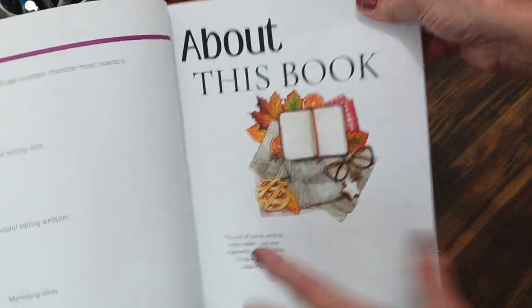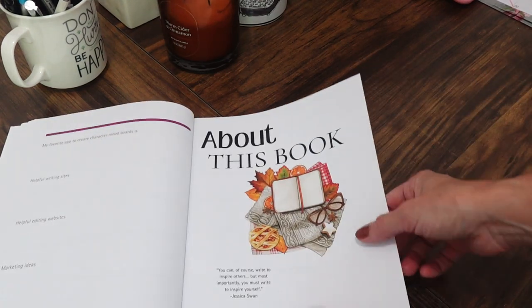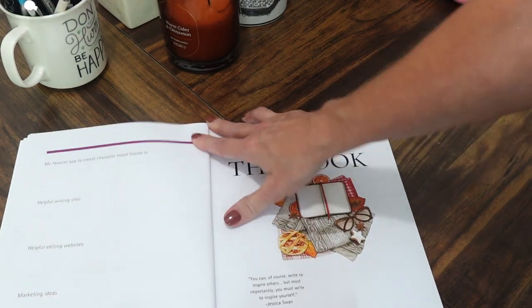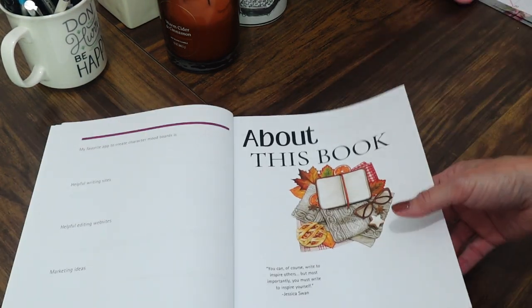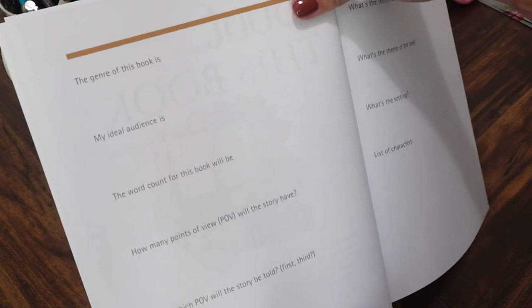Next we get into the 'About the Book' section, again with a little quote and picture. I love this section and have probably updated it the most, because as I was writing I found myself wanting things that weren't included — so I added them, figuring if I needed them, you would too.